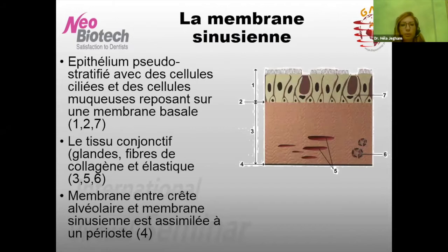Cette membrane sinusienne ressemble beaucoup à la muqueuse nasale. Elle est tapissée par un épithélium pseudo-stratifié avec des cellules ciliées et des cellules muqueuses qui reposent sur une membrane basale. En dessous, il y a la lamina propria avec des fibres de collagène et des fibres élastiques. Sous ce conjonctif, il y a une séparation entre ce conjonctif et l'os, qu'on appelle par abus de langage périoste, puisque ça ressemble histologiquement et fonctionnellement à un périoste.